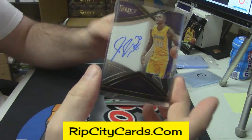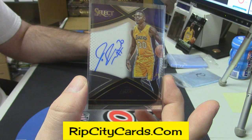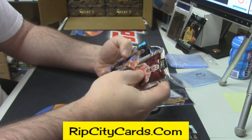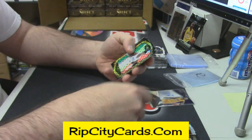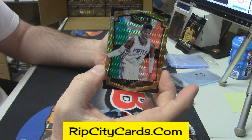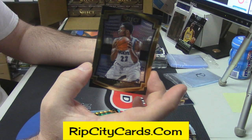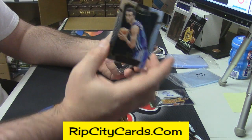Julius Randle auto. Already better than the first one. Ty Lawson Gold, Hazonja rookie card, Noel — I'm gonna call it a Christmas card, it's either Christmas or Mexico, I feel like it's the Mexican flag. Wiggins Gold, Kaminsky rookie.